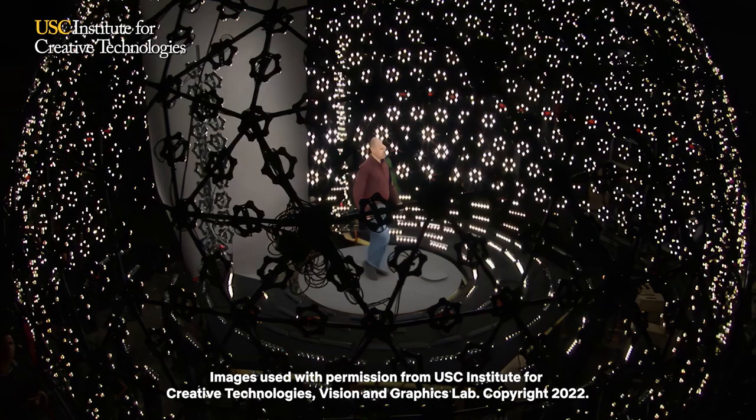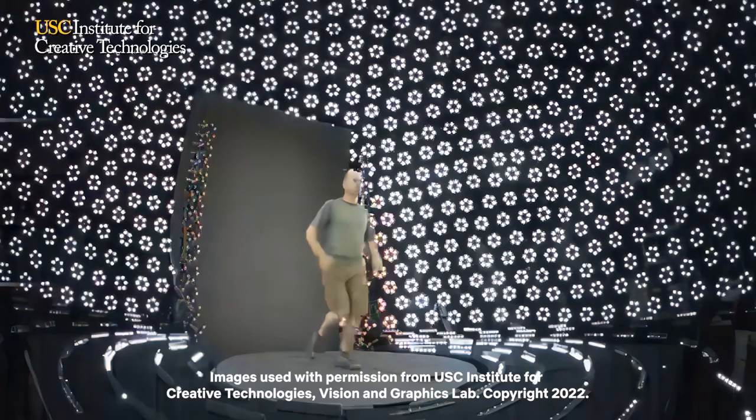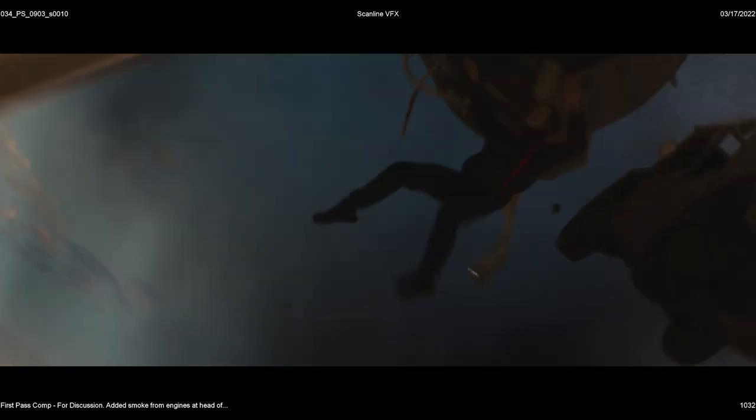We used a couple of techniques to execute that sequence, one of which was LED volume capture to capture Ryan's body and the body of the stunt players who were also going out of the plane with him. It's a cylindrical shape of LED panels with 160 cameras pointing inside — probably 12 to 50 feet tall — with a treadmill built into the floor, and we can play back the environment so that it lights Ryan. The 160 cameras create a photogrammetry per-frame mesh of Ryan's entire body and face, which photoreal captures his face and allows us to put that on a digidouble as he's falling through the air. So you're really seeing Ryan's face and reactions and emotions as if he were really falling through the air.